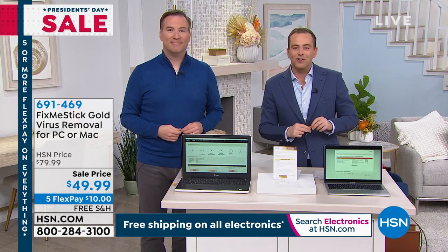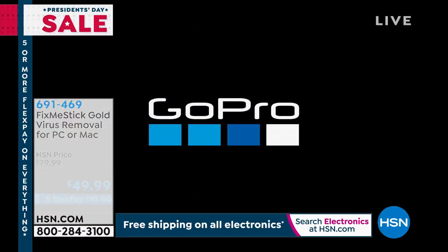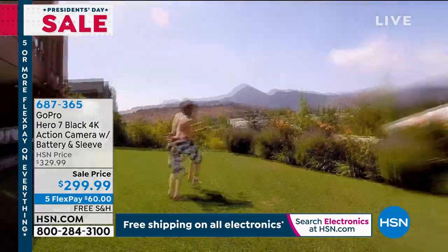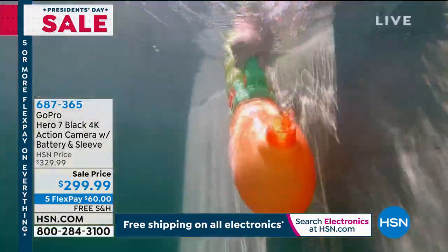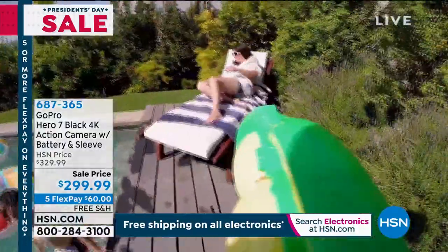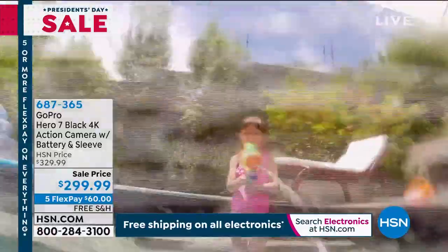Thank you for all of your orders. Big news with our smart deal from Ring coming up. And then at the end of the show, GoPro is here — the Hero 7, the action camera with battery and sleeve, lots of goodies and bonuses. If you're looking to capture on-the-go movies, videos, moments — safely, securely, even waterproof. It's a fantastic bundle.